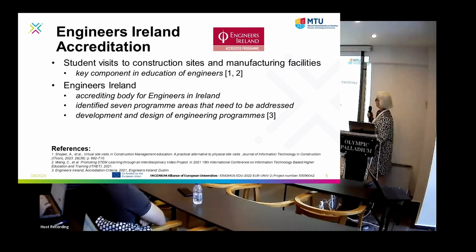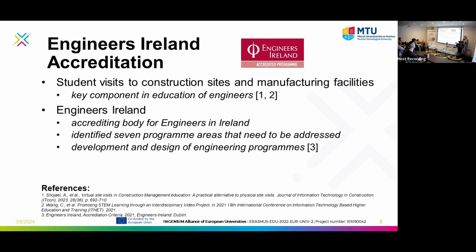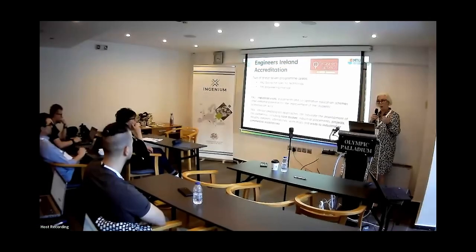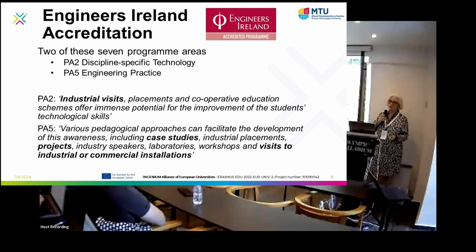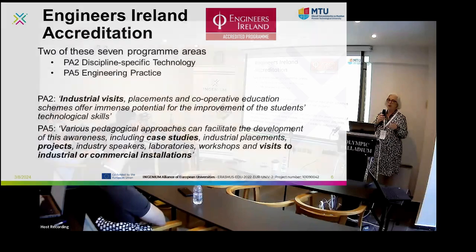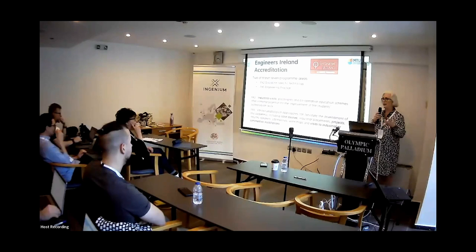Engineers Ireland are our accrediting body, and looking at virtual visits is grounded in the literature and in the accreditation of our programmes. The literature highlights the importance of student visits to manufacturing facilities across engineering disciplines. Engineers Ireland have seven programme areas that all engineering programmes seeking accreditation must meet. During COVID we actually had to go through a partial online accreditation, and had to demonstrate how we were adapting. One area covers discipline-specific technology — showing industrial visits, placements, and cooperative education schemes — and another covers engineering practice: case studies, industrial visits, and projects based on real-life problems.